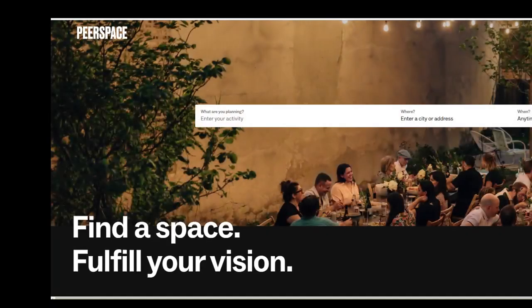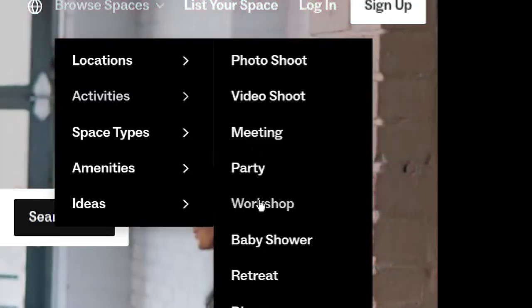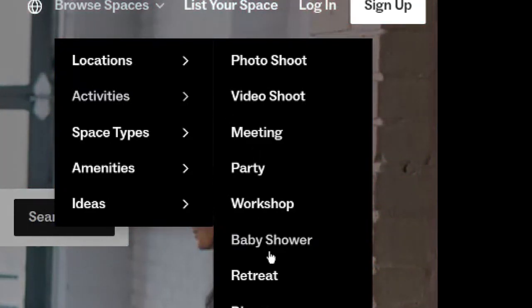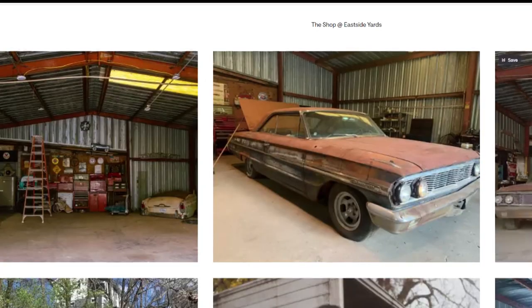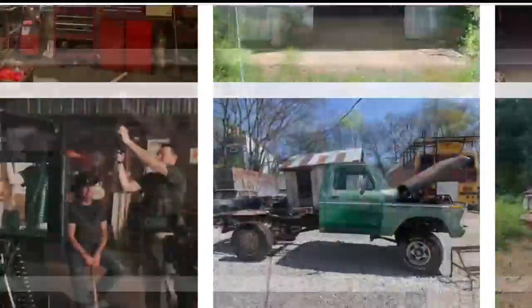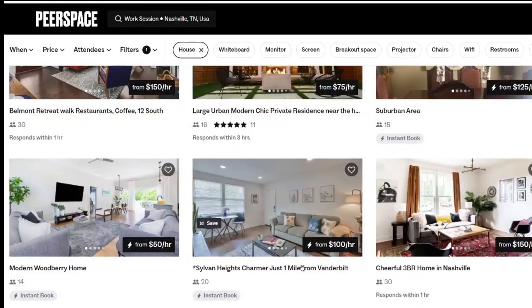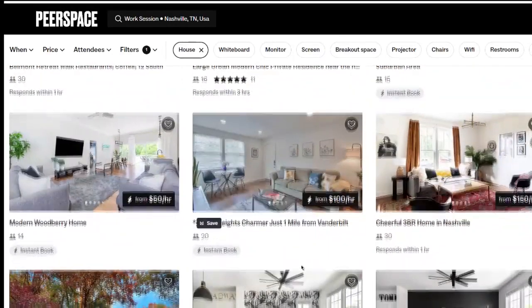Peer Space lets people rent out their space for a variety of things. If you've got a nice view, someone might rent it for a photo or video shoot. This former junkyard has been rented 50 times as a photo shoot location for $100 an hour. If you have Wi-Fi in a dining room or office, someone might be willing to rent it for a few hours as their own workspace or to host co-workers.